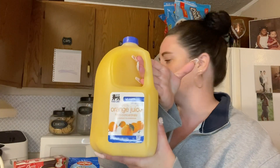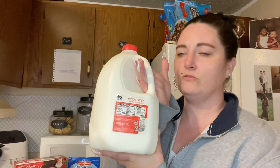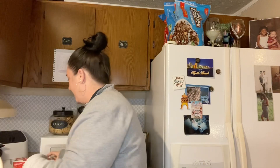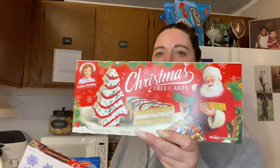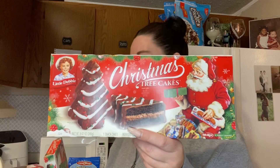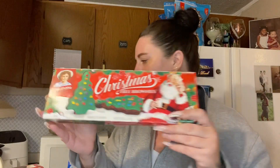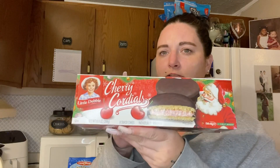I got a gallon of orange juice and a gallon of milk. Of course, Food Lion had the Little Debbie Christmas cakes, and me and my kids love these. I got the vanilla Christmas tree ones, the chocolate Christmas tree ones, the brownie Christmas tree ones, and I love the cherry cordials.